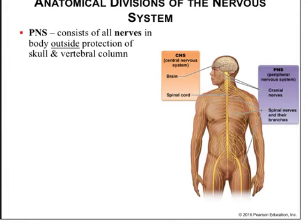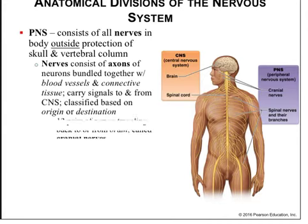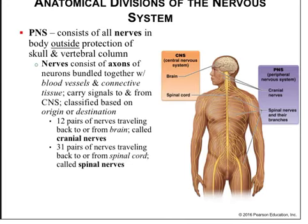The peripheral nervous system is all the nervous tissue that lies outside of the central nervous system. The nerves consist of axons of neurons bundled together with blood vessels and connective tissue, and they carry signals to and from the central nervous system, classed based on their origin or destination. There are 12 pairs of cranial nerves traveling to or from the brainstem and brain, and 31 pairs of spinal nerves traveling to or from the spinal cord.